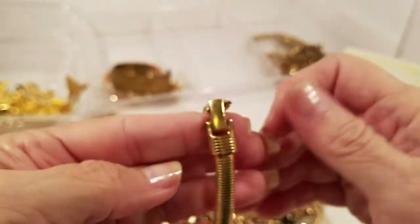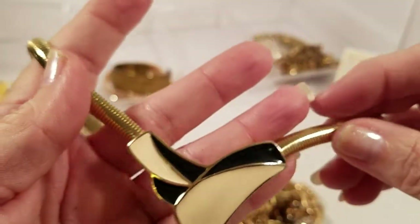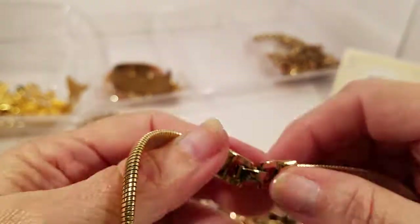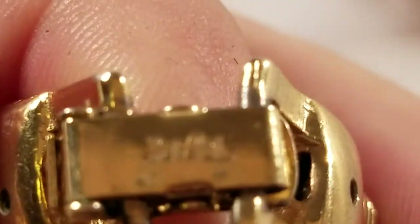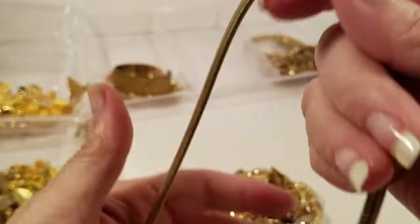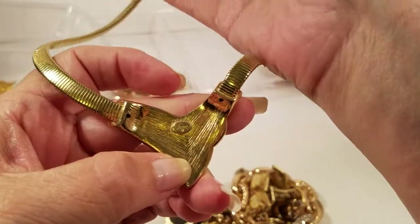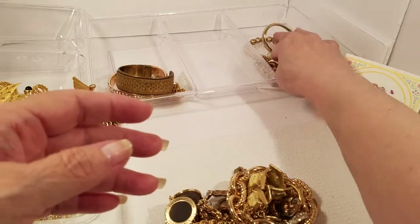We have a fold-over clasp piece — that is gorgeous, I love this piece. Wait, something's on the back of this one. It says Trifari — upside down but I could read that one. It also said it on the back of the pendant area. Gorgeous.